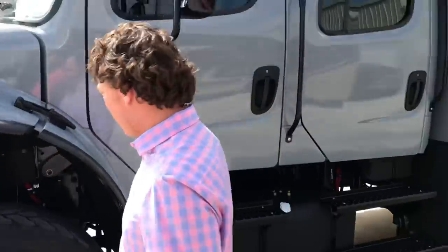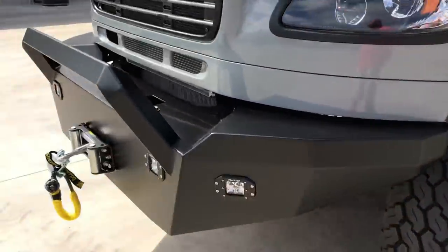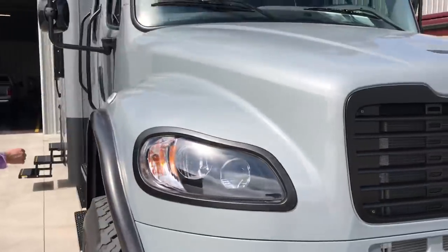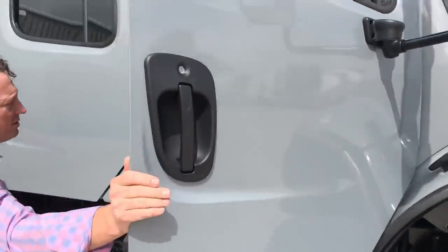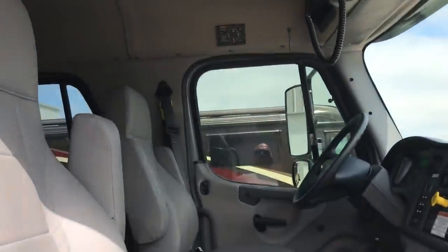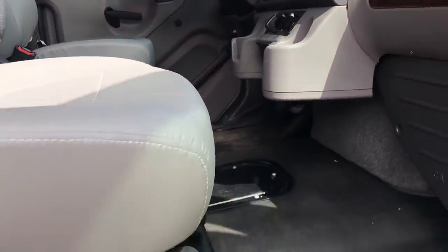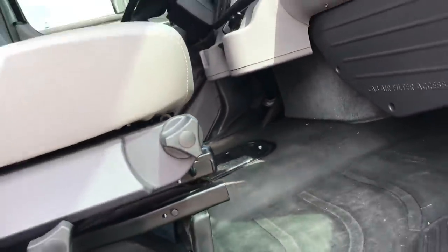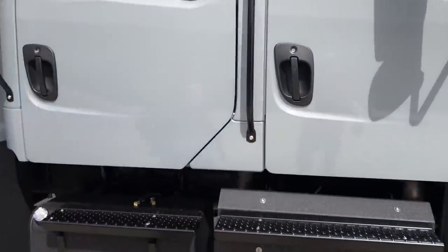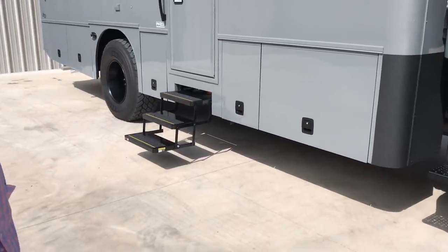We'll come around the other direction and look in the cab — it's nothing wild and crazy, pretty simple cab setup. Vinyl seats, still pretty cushy, and vinyl floor in the cab. There's a nicer upgraded radio with navigation and Bluetooth built in. We do integrate into the rear airbags so we can actually over-inflate the airbags for some extra ground clearance — that's pretty handy.